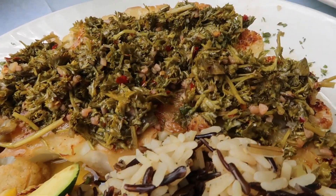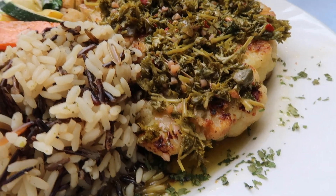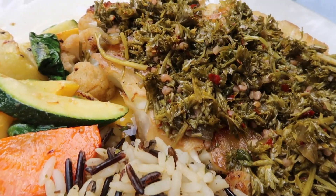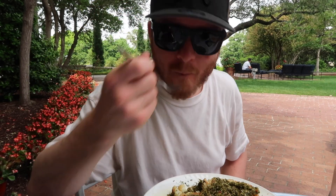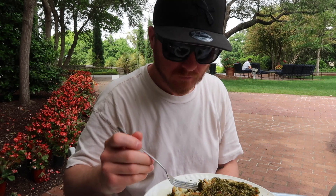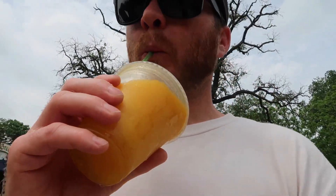So this is what the cauliflower steak looks like. Pretty insane. Looks pretty good. Mango smoothie with a little dash of champagne in it. Very refreshing.